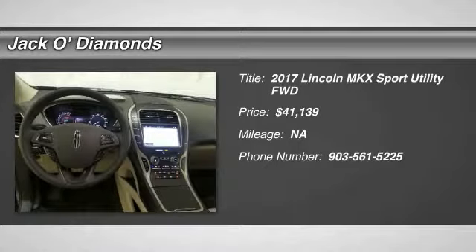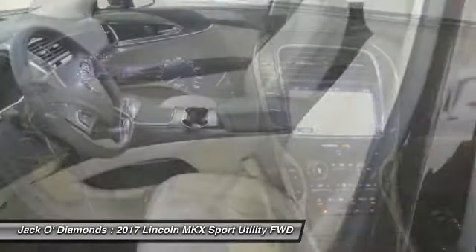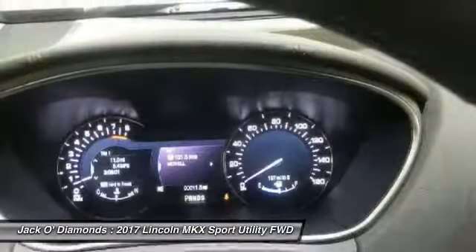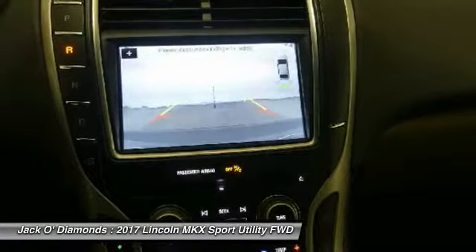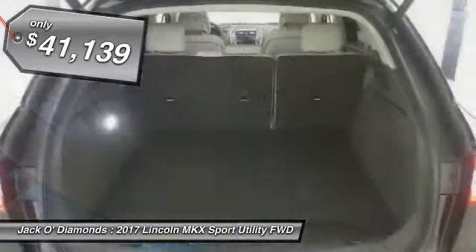Looking for the right vehicle? Check out the 2017 Lincoln MKX. The MKX offers performance that's ahead of the curve, boasting excellent launch and acceleration with a 3.5-liter Duratec V6 engine that delivers 265 horsepower. The MKX is truly empowered for action and is priced below $45,000.